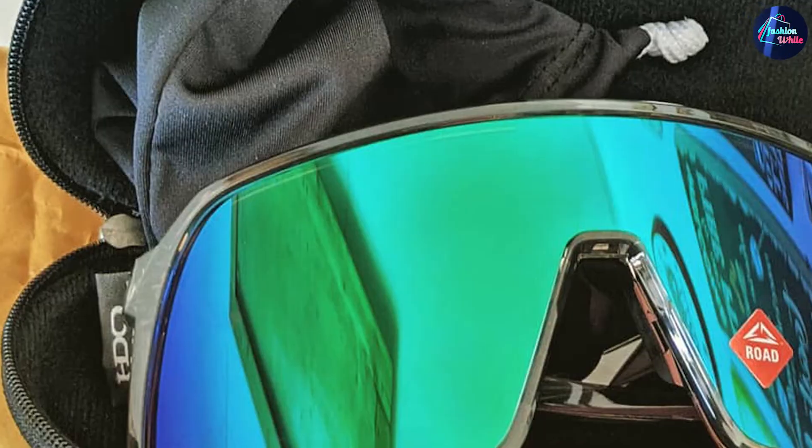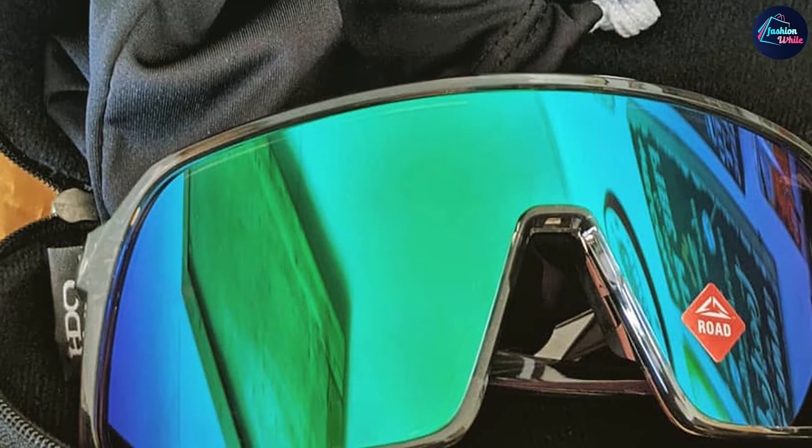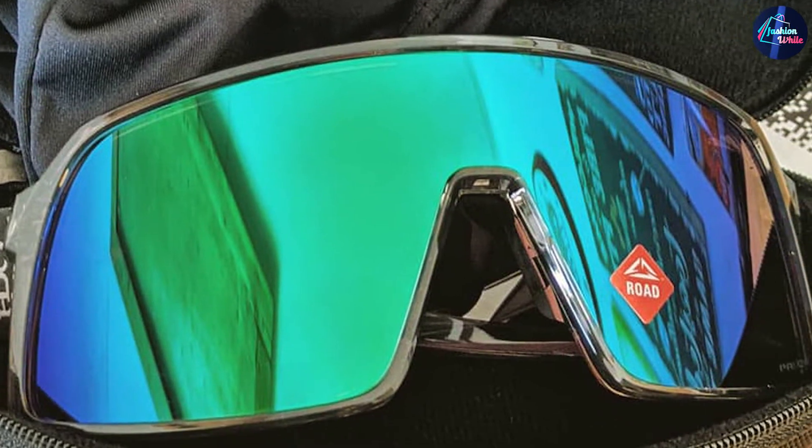These sunglasses feature a plutonite lens for blocking UV rays. Harmful radiations are completely prevented — all types of UV rays from UVA upward are blocked by this lens, effectively protecting your eyes. It is also lightweight.